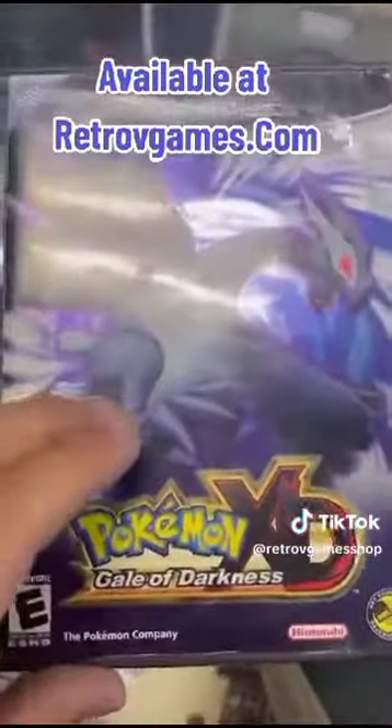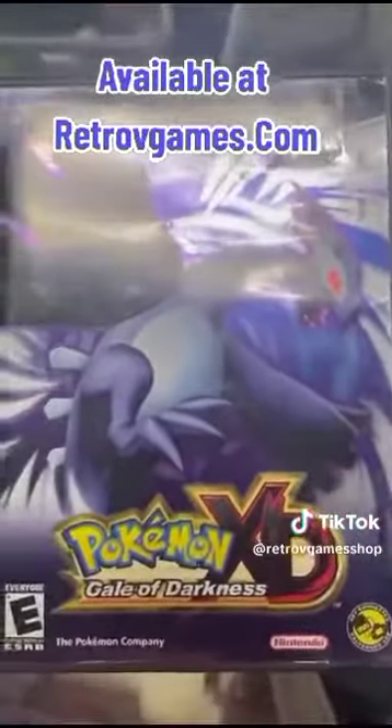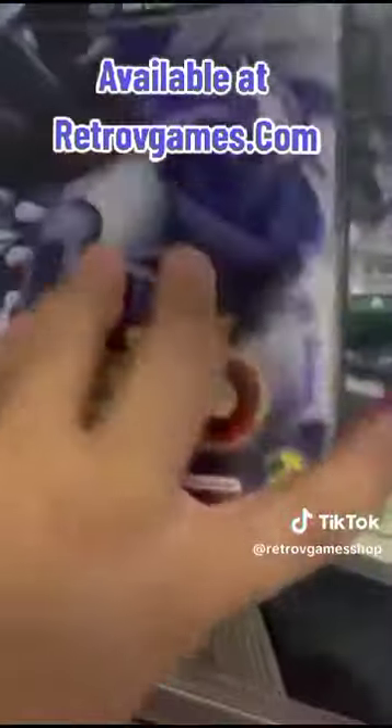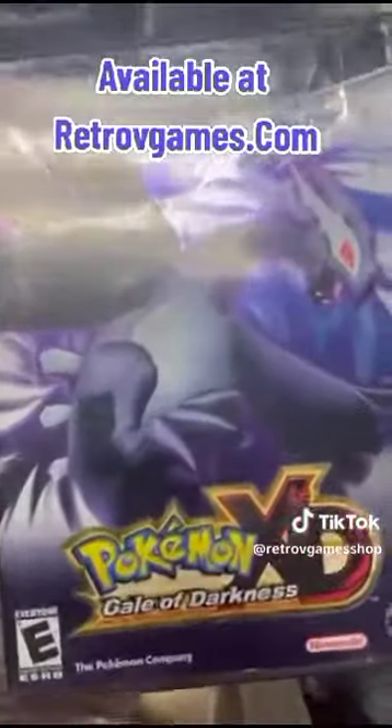Next game I want to bring up is Pokemon XD: Gale of Darkness. If you want to pick between Coliseum and Gale of Darkness, I'd personally choose Darkness — it's a really good game and I personally love Lugia, especially in the shadow form.